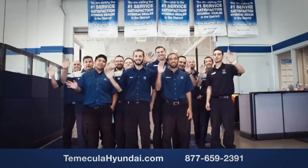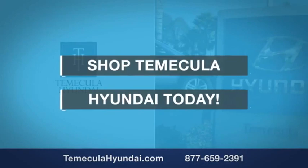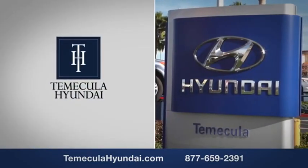You want to buy from people you can trust. Shop Temecula Hyundai today. Temecula Hyundai.